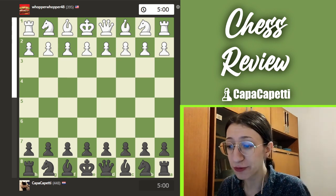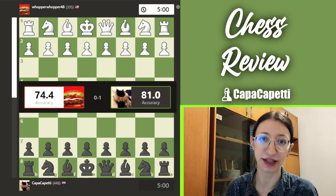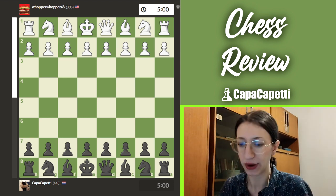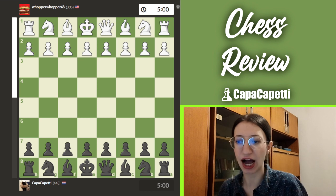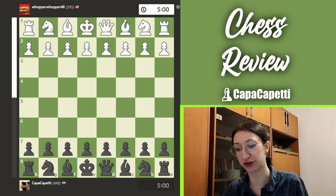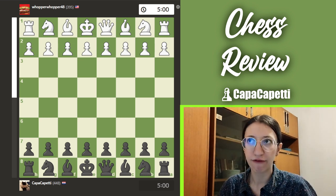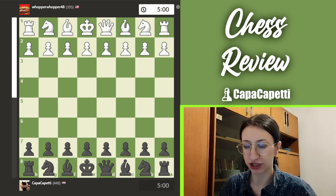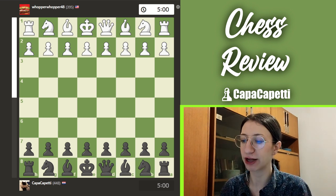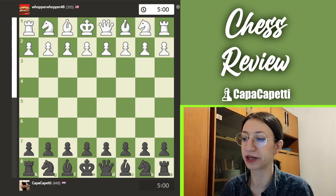My opponent has an accuracy of 74.4 and I have 81, which is a little better but still not amazing. They are rated 395 and I'm 448 in five-minute blitz. I managed to get from a very bad position to a much better one — my opponent played very well in the opening, but then in the middlegame they completely lost it.